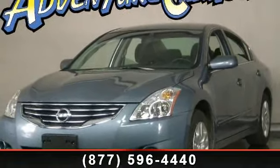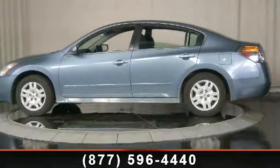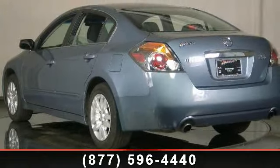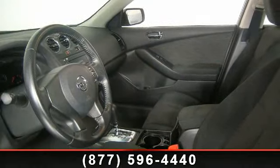This vehicle's top features include rear reading lights, air conditioning, power steering, overhead console, overhead airbag, telescoping steering wheel, panic alarm, AM/FM radio, and variably intermittent wipers.